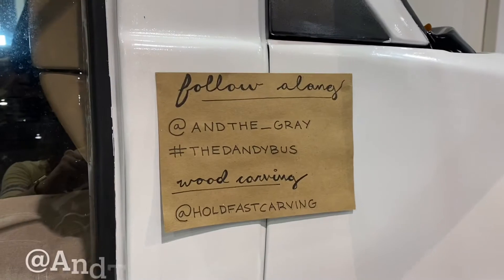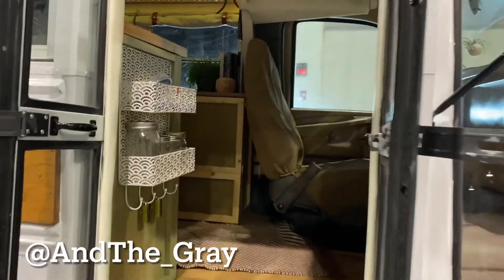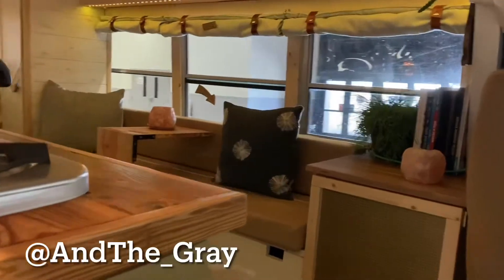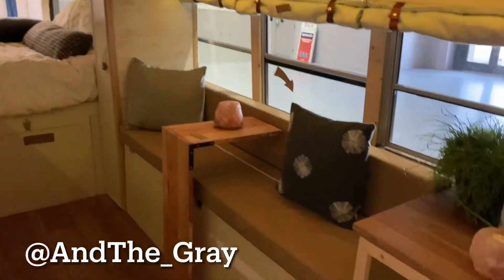Enjoy this final bus transformation tour — you can follow this person at And The Gray. Again, this is just another beautiful home that has been converted into such a lovely, cozy, and comfy space. Here is our last home for you guys to see.